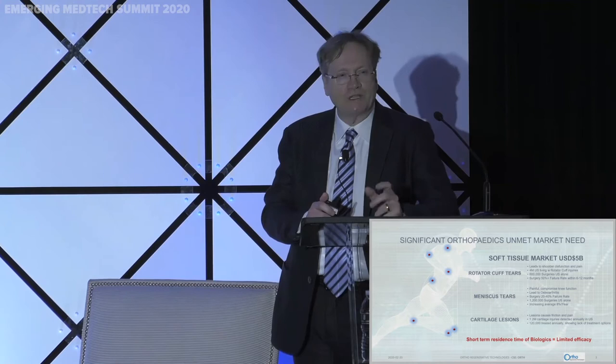The soft tissue repair market is a $5 billion market right now. For example, for rotator cuff tears, there are 600,000 surgeries per year in the US alone, and about 4 million patients have rotator cuff tears and simply live with it. The opportunity for us is that standard of care surgery has 50% failure in their patients — a huge market need. Orthopedic surgeons are desperate to improve outcomes and are seeking new tools, one of which is the use of orthobiologics.